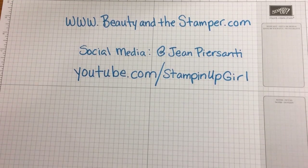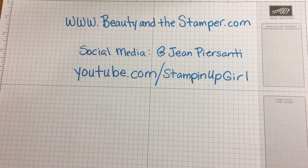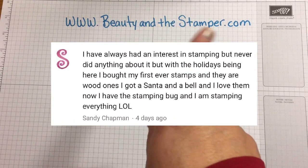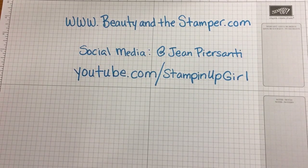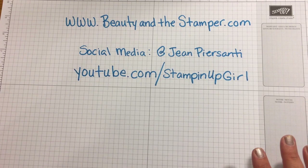Hi beauties, it's Jean from Beauty and the Stamper. Hope you guys are having a great day. I wanted to go ahead and get into the eighth week of the 12 Weeks of Christmas, but first let me tell you who won week 7. Week 7's winner is Sandy Chapman, so congratulations! Now let's go ahead and see what we're doing.